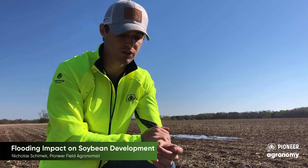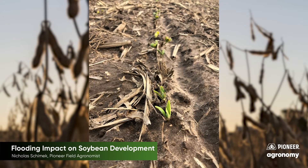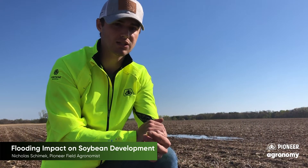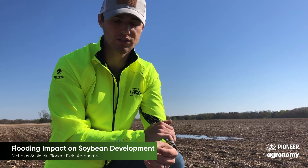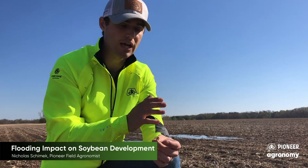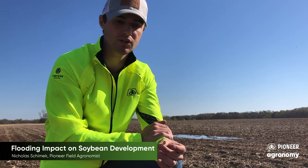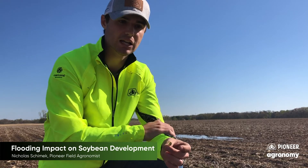We're getting pretty close around much of the area to start seeing some of these soybeans start cracking that soil surface. So the next question — now that we've got some of this flooding and ponding going on — is what can our crop take and how long is it going to be able to survive those conditions? Roughly, it's going to take two to four days before that crop can no longer survive underneath saturated and ponding conditions.